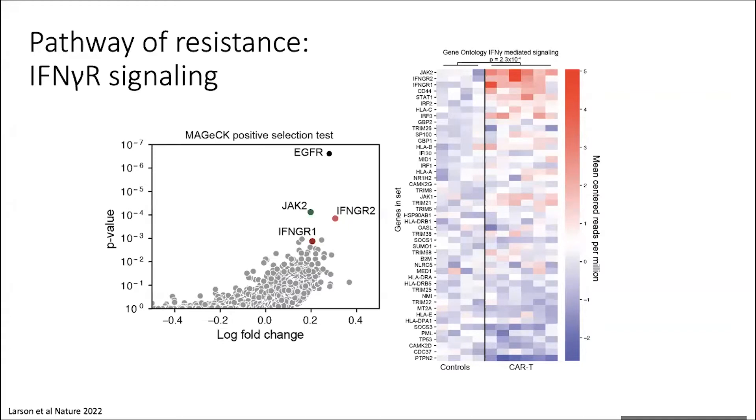By far the highest hit out of this screen was EGFR — which we know about from the field, because if you lose the antigen, the T cell can no longer recognize the tumor and no longer exerts killing. However, what was surprising to us is the pathway that came out just below EGFR: the strongest pathway by far in this screen was interferon gamma receptor signaling. We saw both components of the receptor — receptor one and receptor two — JAK2, and JAK1, as well as STAT1.